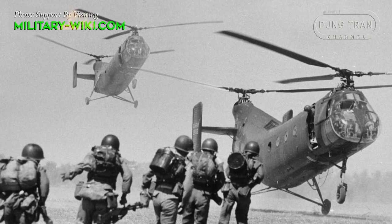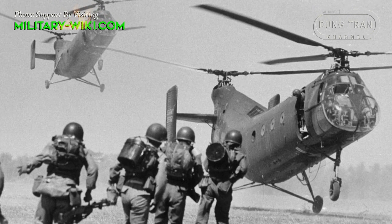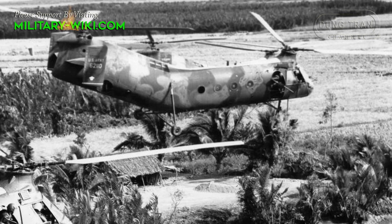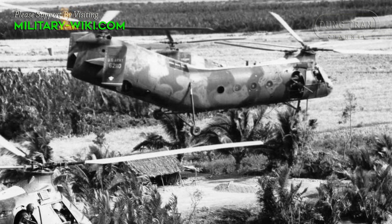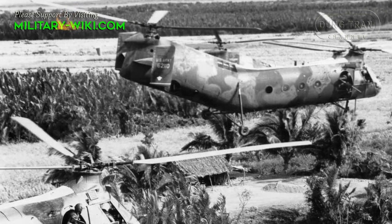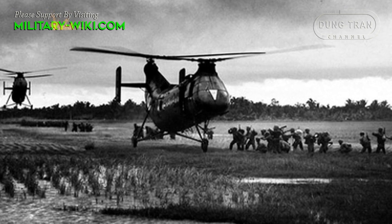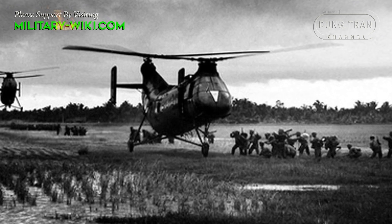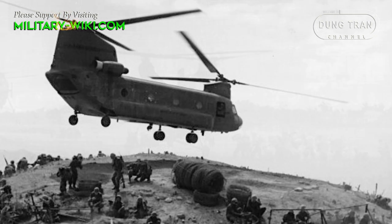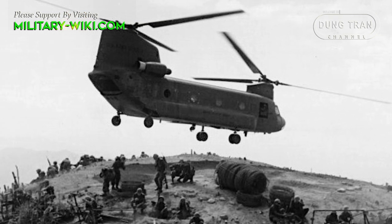American H-21s were deployed during the Vietnam War from December 1961 on, and these were typically armed with trainable machine guns of 7.62mm and 12.7mm caliber for defensive purposes. However, their service in the conflict was relatively short-lived as the line was superseded in its over-battlefield roles by the new Bell UH-1 Huey and Boeing CH-47 Chinook series helicopters.